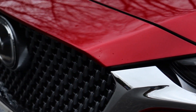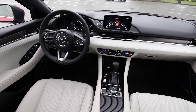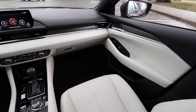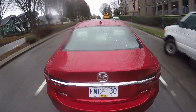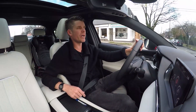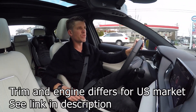Engine-wise, you've got two engine choices — though they're often attached to trim levels. The GS, the entry level, gets the non-turbo 2.5-litre four-cylinder putting out 187 horsepower. The other option is the 2.5-litre four-cylinder turbocharged engine, which is in this one — the Signature — putting out 227 horsepower. In the GSL, the second trim, you can actually choose which engine you want.